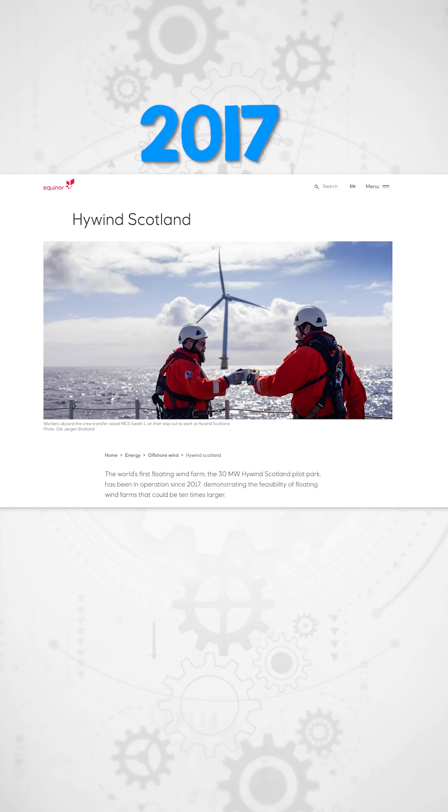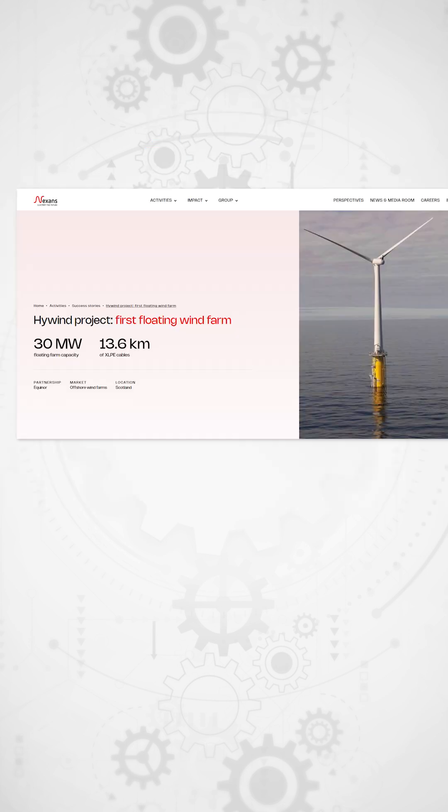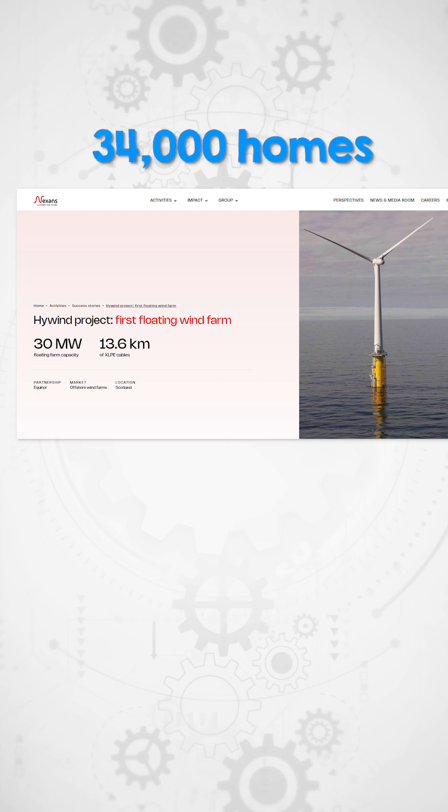In 2017, the Scottish Hywind Project pioneered the world's first commercial floating wind farm. The farm consists of five six-megawatt turbines and generates enough electricity to power the equivalent of 34,000 UK homes.